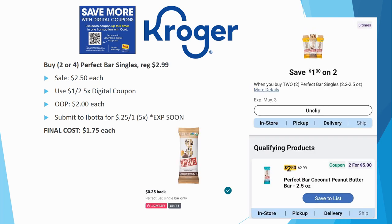For Perfect Bar singles, you can grab two or four. They're regularly priced $2.99, on sale for $2.50. With the $1 off two five-time digital coupon, out of pocket you pay $2.00 each — $4.00 for two or $8.00 for four. Submit to ibotta for $0.25 back on one, limit five times, final cost $1.75 each. Note: this ibotta offer is expiring soon — double check before heading to the store.